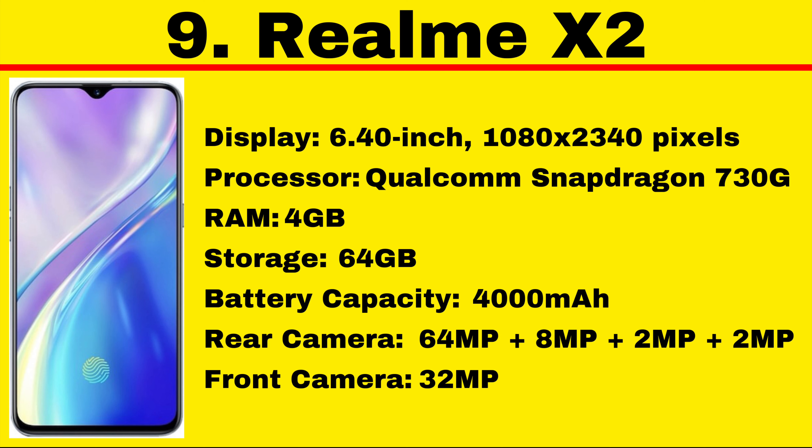There are also two 2MP cameras for depth and macro shots. Battery life is decent as the 4000mAh battery easily lasts for more than a day. It does have very fast charging thanks to VOOC Flash Charge 4.0, which can fully charge the battery in little over an hour. As of 22nd November 2020, its price in India starts at Rs. 17,999.